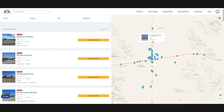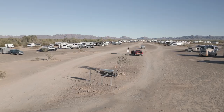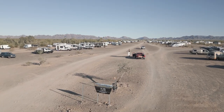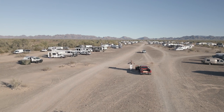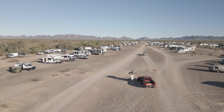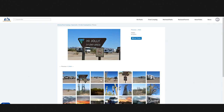Next up is the High Jolly Camping Area, which is just south of Plamosa Road. So if you want to be a little bit closer to town but still not be quite as crowded as some of the LTVAs can get, this would be a good option. They also offer 14-day free camping access with no amenities and beautiful views of the desert.